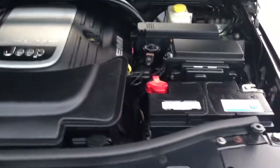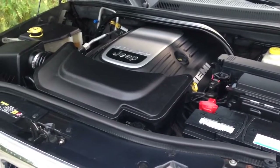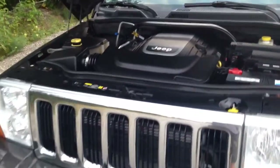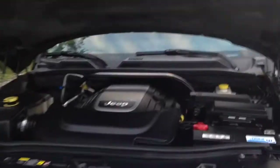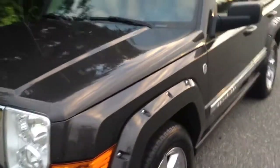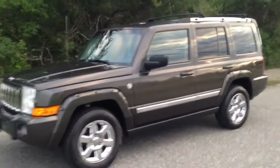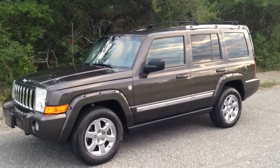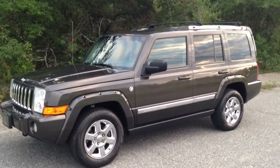5.7 liter Hemi — a great engine. This engine is well taken care of. You can really put unlimited kilometers on it; it's all about how you maintain your vehicle. Absolutely no rust on the body. As you can see, hopefully I was thorough enough with the video. This vehicle, as mentioned, is in immaculate condition.